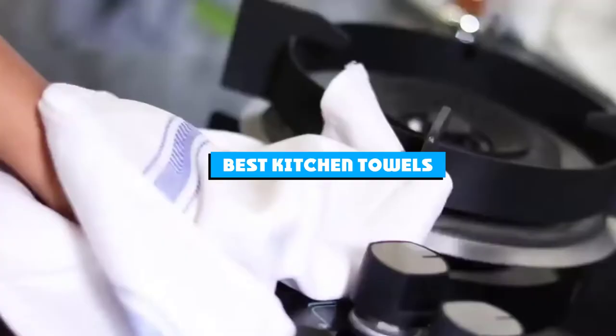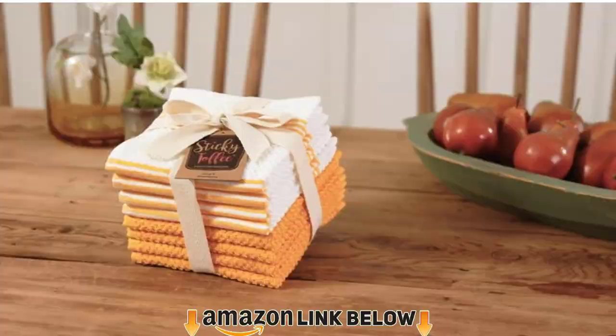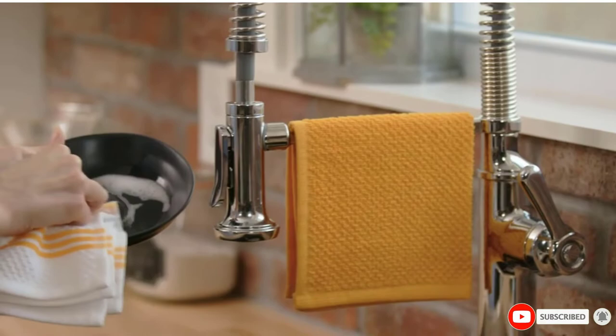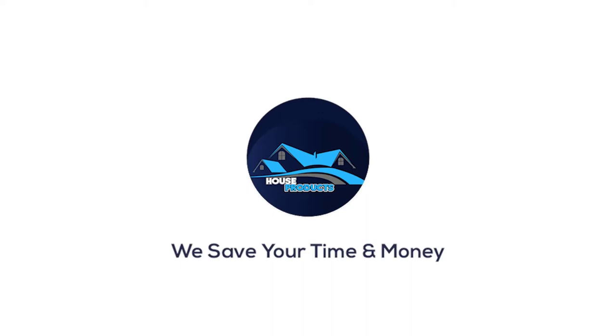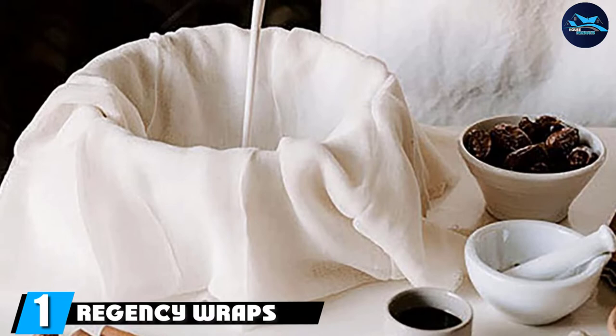If you're looking for the best kitchen towels, here's a list you must see. We made this list based on our personal preference and sorted it based on the features, prices, quality, durability, and reputation of the manufacturers and customer feedback. We've also included options for every type of customer, so let's get started.